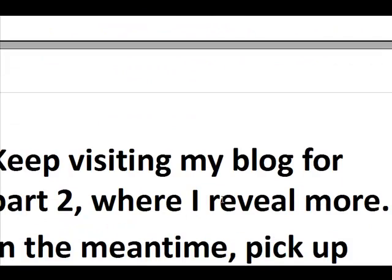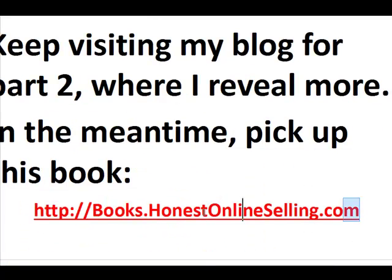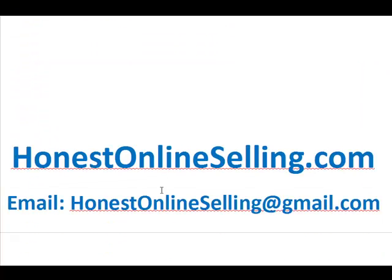Keep visiting my blog for part two where I reveal more. In the meantime, pick up the book I mentioned — it's $27 and well worth it, with a 60-day money-back guarantee. The URL is books.honestonlineselling.com. My blog is at honestonlineselling.com. If you have any ideas, tips, or questions, feel free to email me at honestonlineselling@gmail.com. Stay tuned for part two.